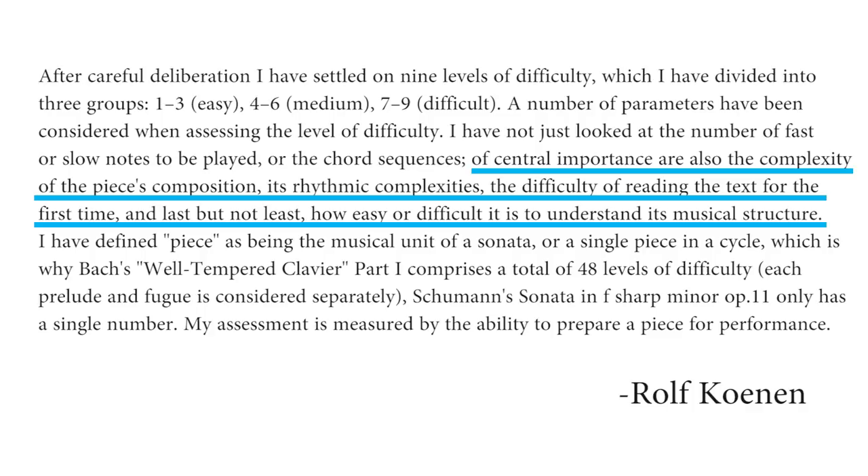Rolf Conan himself gives an excellent explanation on how he determined the levels of difficulty. He says that of central importance are the complexity of the piece's composition, its rhythmic complexities, the difficulty of reading the text for the first time, and how easy or difficult it is to understand the musical structure. He also notes that his assessment is measured by the ability to prepare a piece for performance, and that it's an entirely subjective thing — even though he tried to be as accurate and objective as possible, he is just one human, so he's open for suggestions.